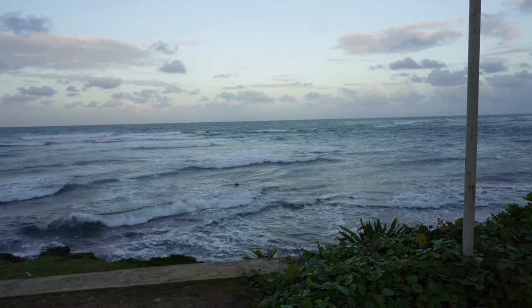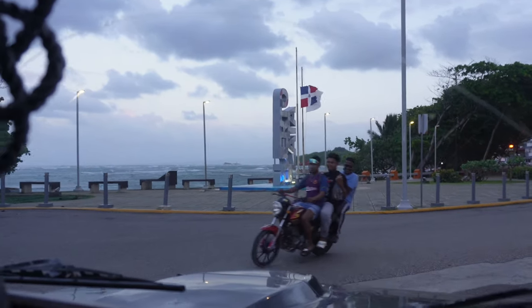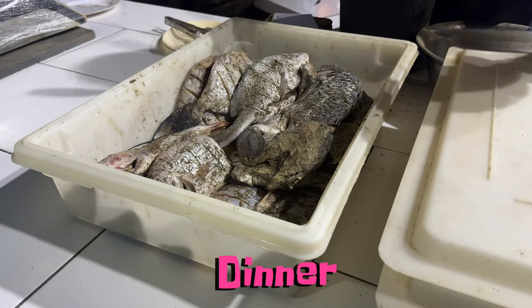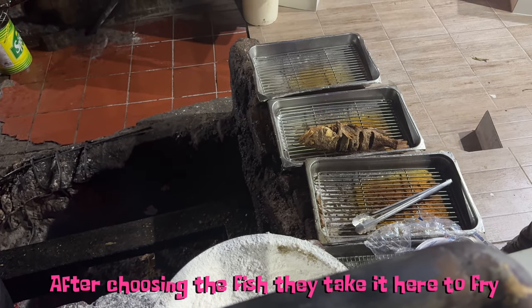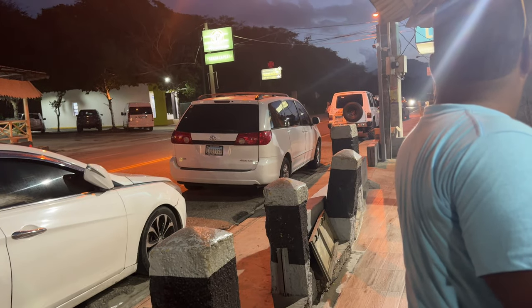Right now we're in front of the malecón, and I'm going to show you guys the ocean. It looks really pretty. And we got some pescado frito. I got some red rock and framboesa. This tastes so good.